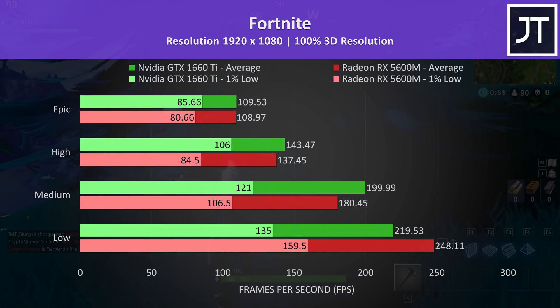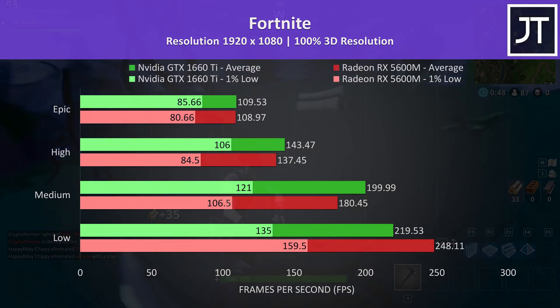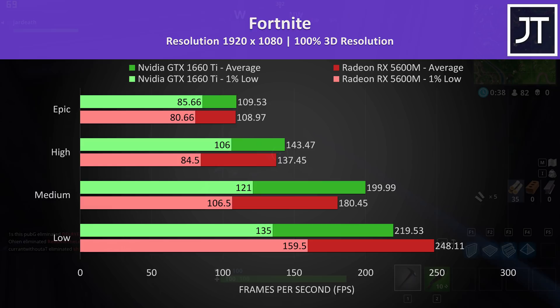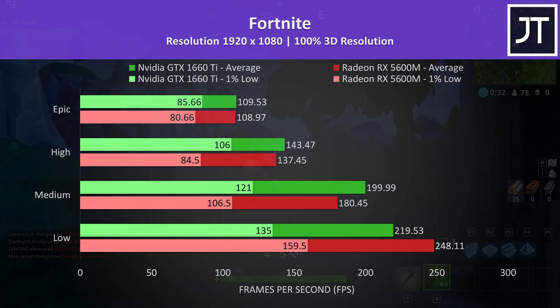Fortnite was tested using the replay feature with the exact same replay on both laptops. The 5600M had a clear lead at low settings. The 1660 Ti took this back at medium and high settings, then maxed out at epic the two are extremely close together. The 1660 Ti is less than 1 FPS ahead on average, however it had a 6% higher 1% low.